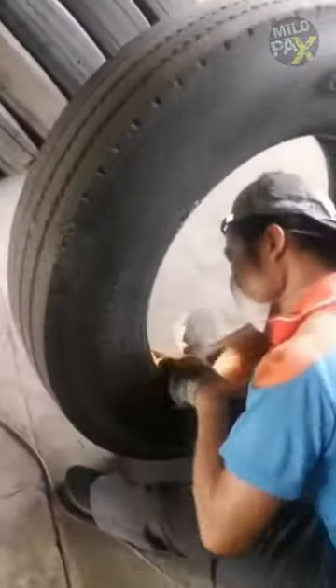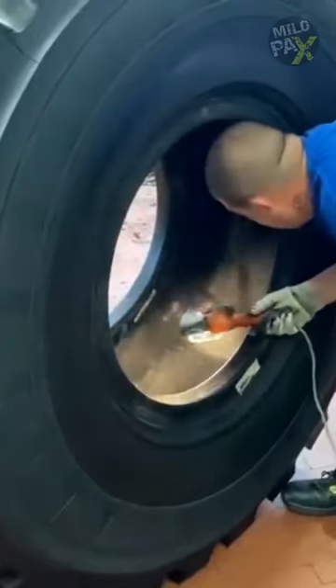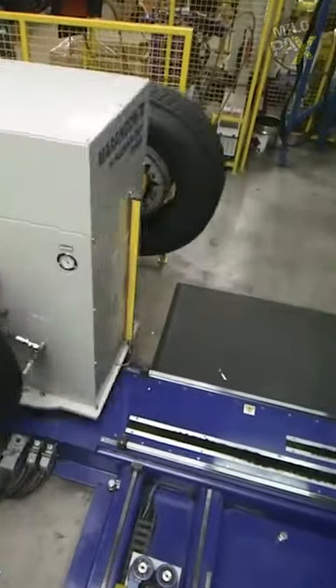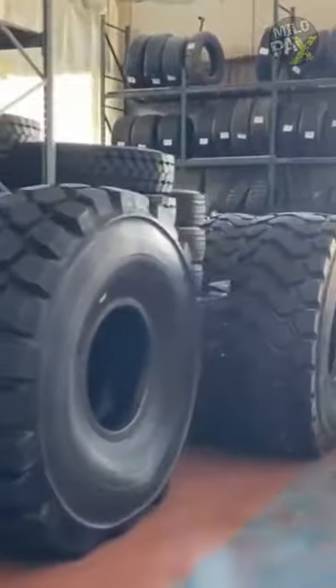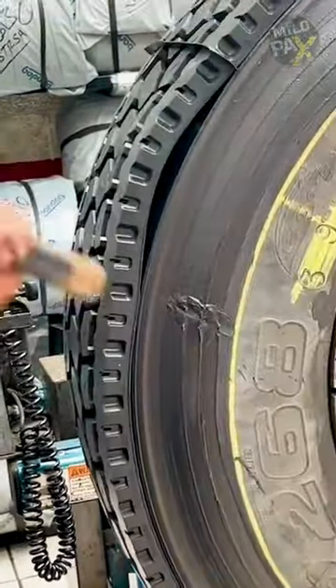Safety is a top priority. Skilled technicians thoroughly examine the tire's internal structure, ensuring it's strong and free from defects. Properly retreaded tires are used in many commercial vehicles, offering cost savings without compromising safety. The key to safe retreaded tires lies in quality.